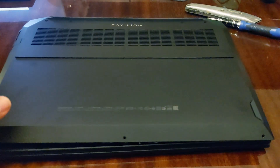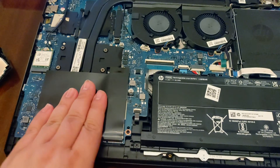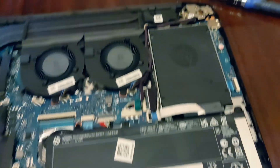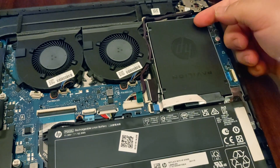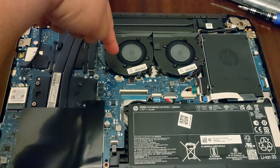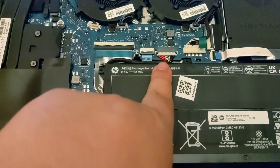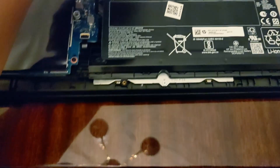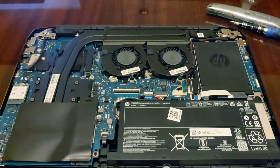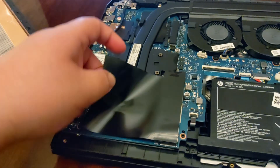Here it is after prying it open. This is the back of the laptop. You can see the RAM slots, the NVMe M.2 SSD, the hard drive installation area with a dummy bracket you need to remove, the battery, and the fans — one for the graphics card cooler and one for the CPU. For safety, based on the guide I watched, you should disconnect the battery first, then press the power button to short out any remaining charge on the board.